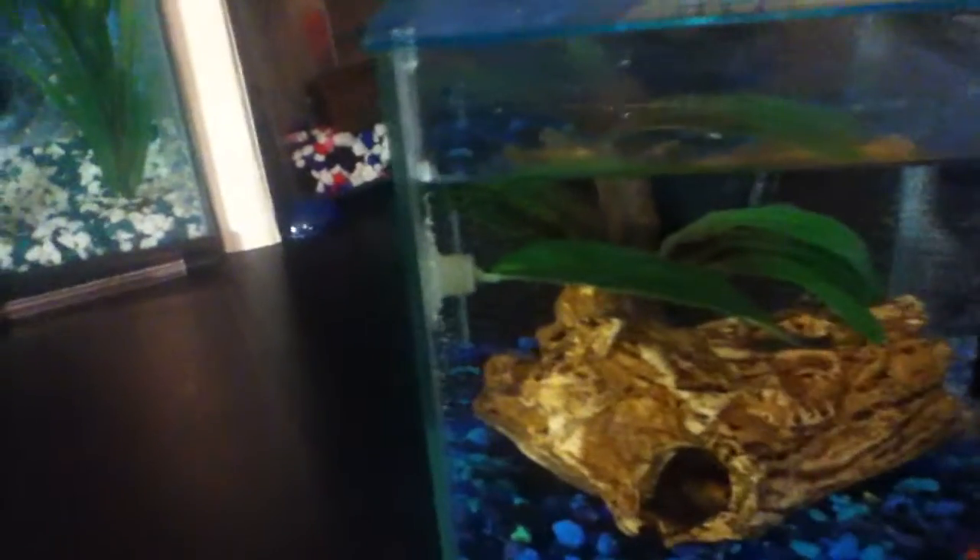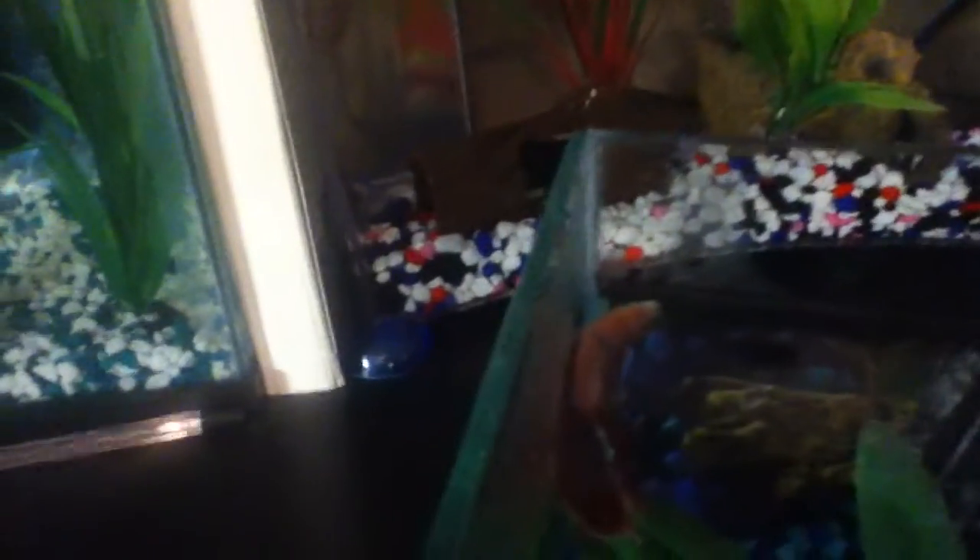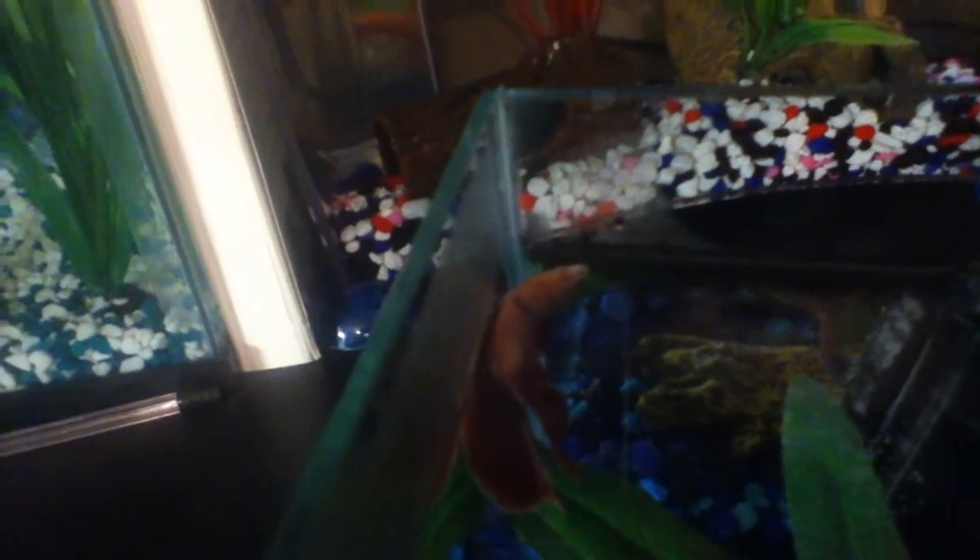This is his tank. It has a log, a plant, a betta-leaf hammock — which I might take out because it was a little too hot in there — and a little heater in the back. And he is over there. He has that little black marking on him. Apparently that's just there, it's like a little mark, like me.